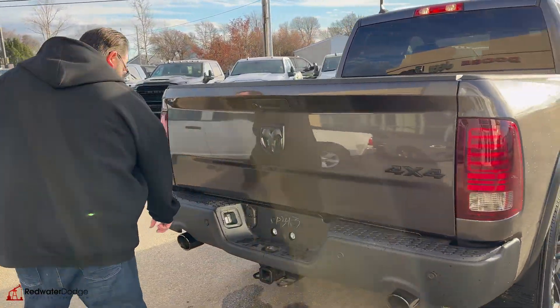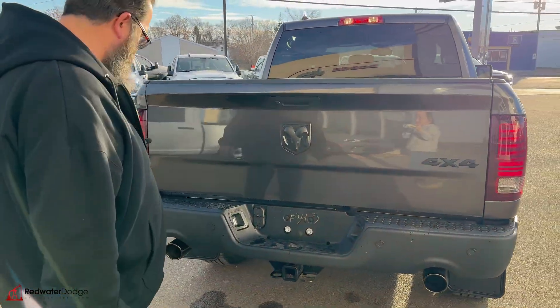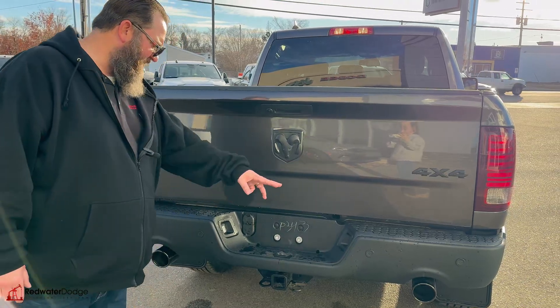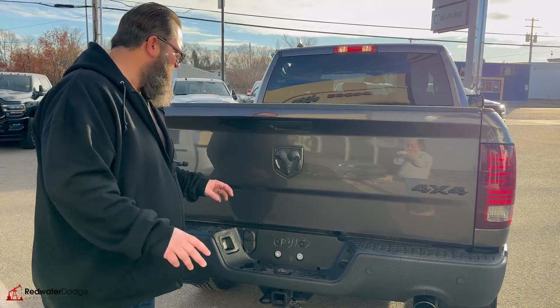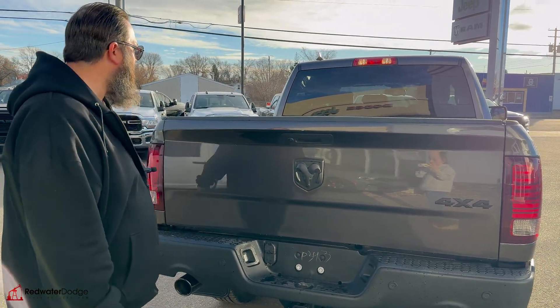Steel bumper on the back. It's got the sensors in the back so you're not going to bump into anything. Dual tip chrome exhaust. Trailering package, the 4 and 7-way hookup. You've got some lights on the back here to make hooking up a little easier, and a backup camera as well.